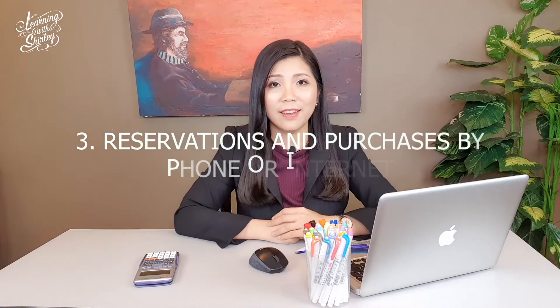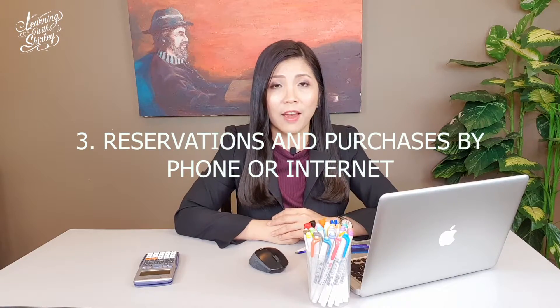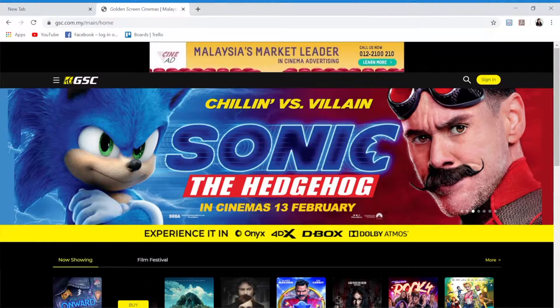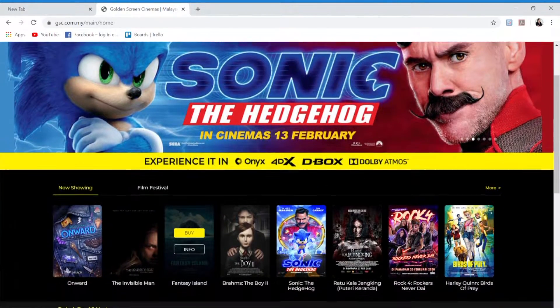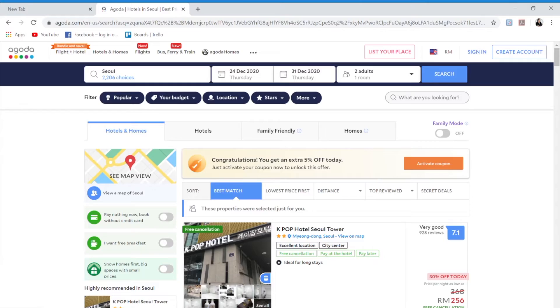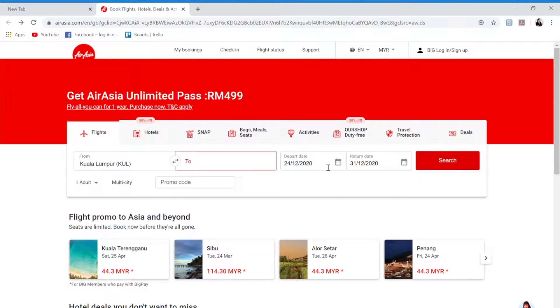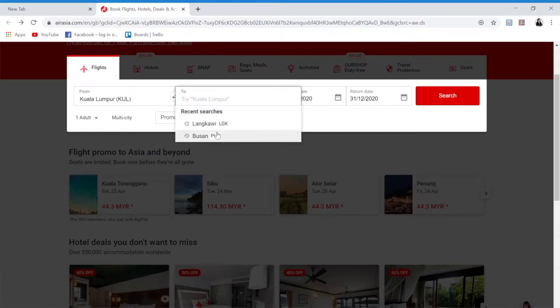Advantage number 3: you may use your credit card to make reservations and purchases by phone or internet. For example, you may book a movie ticket using the cinema app, book a hotel room, or reserve a flight ticket using the internet. Isn't that convenient?